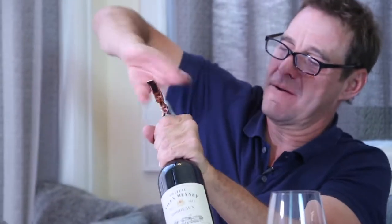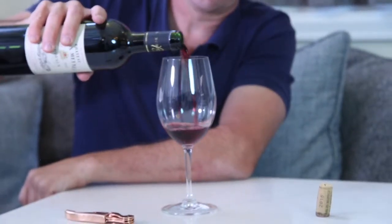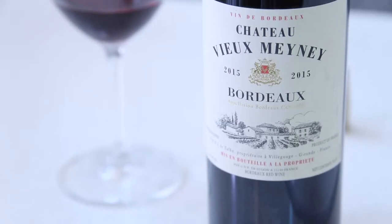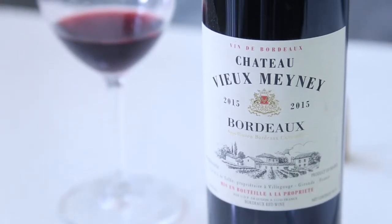All right, let me open this up real quick. Traditionally this one is going to be 70% Merlot, 20% Cabernet Sauvignon, and the remainder is Cabernet Franc.